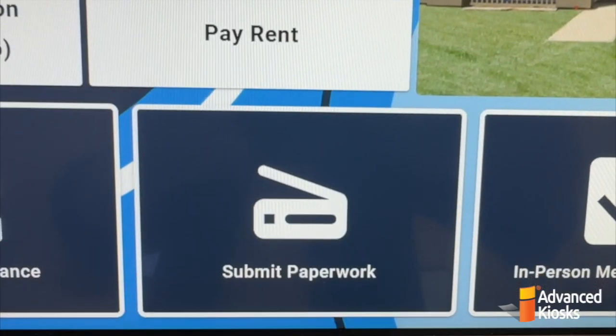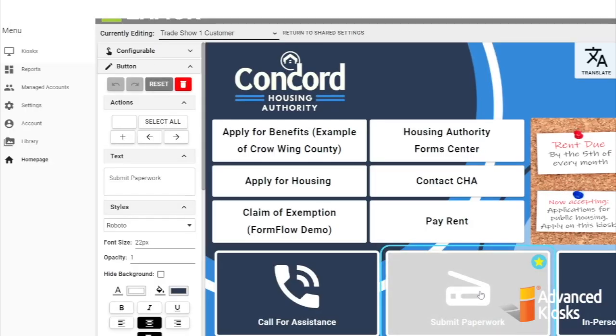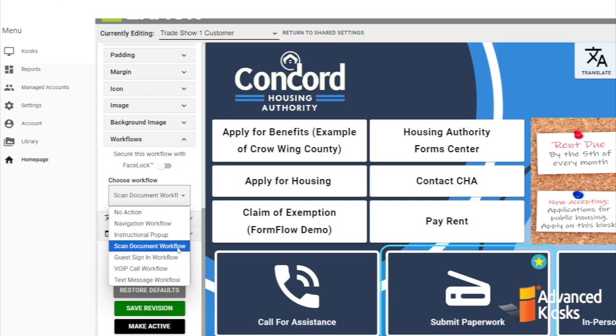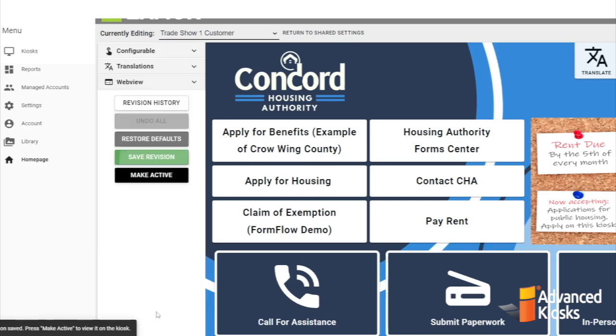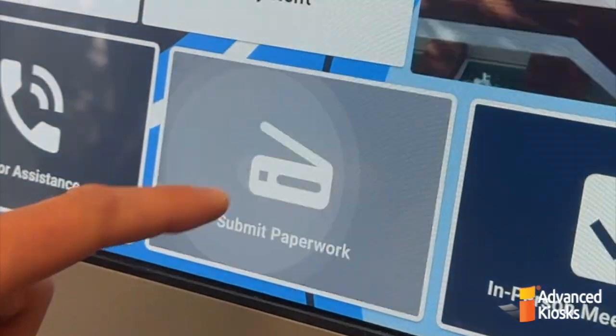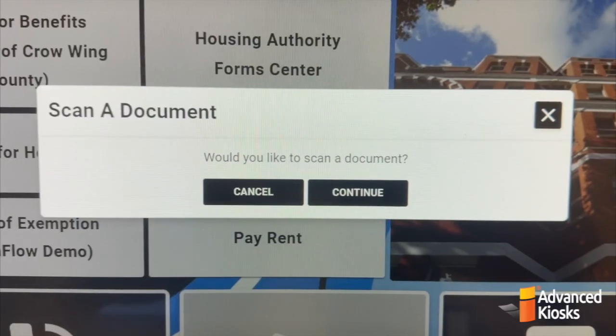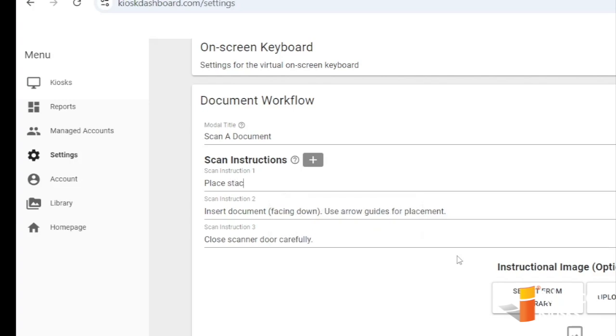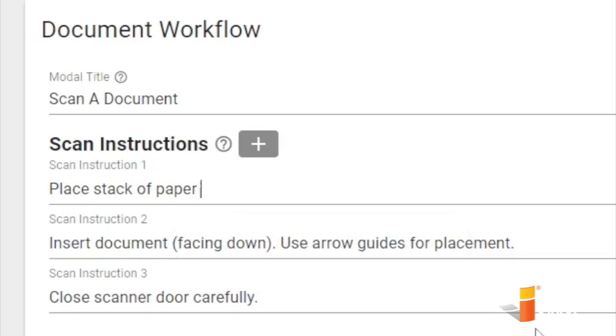Now we will scan and send a document from the kiosk. The scan process and all its instructions and actions are controlled in XAMOC to your own custom specifications. Watch as we submit some paperwork remotely through the Kiosk Office Suite interface. These guides and questions can be customized and also translated into the preferred language.